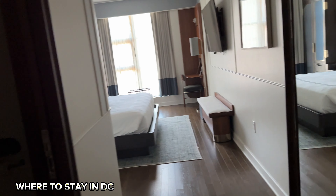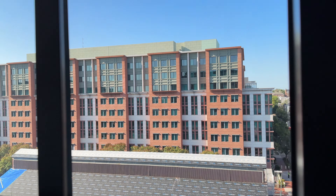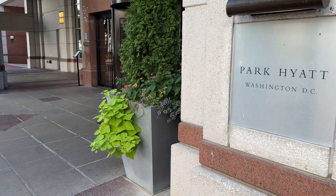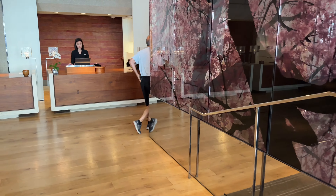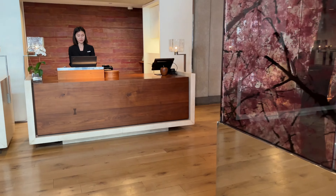First on our list are some hotel recommendations, perfect for everyone but especially for adults. These hotels are super clean, quiet, and you barely see any children. Jermaine and I are parents of four, so we love kids, but when on a couples getaway we want as kid-free of an environment as possible. I've linked to our full review and room tour of both hotels above.